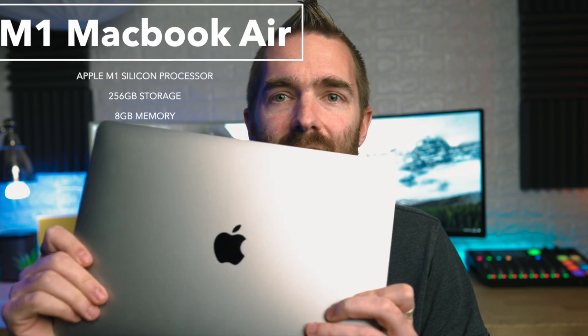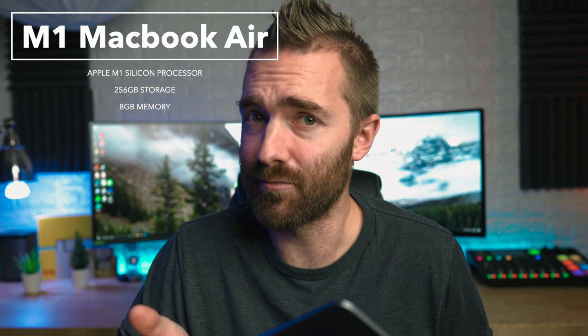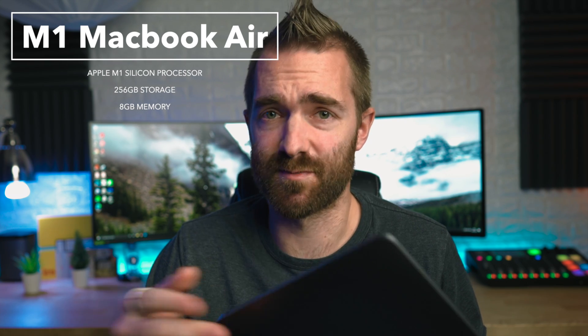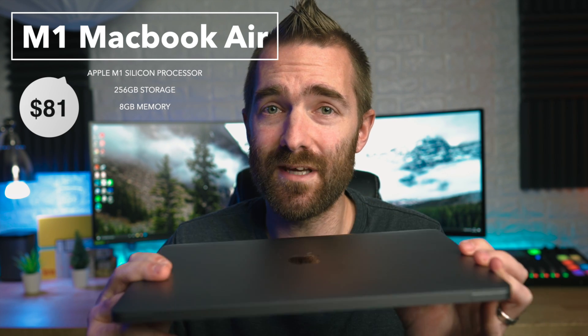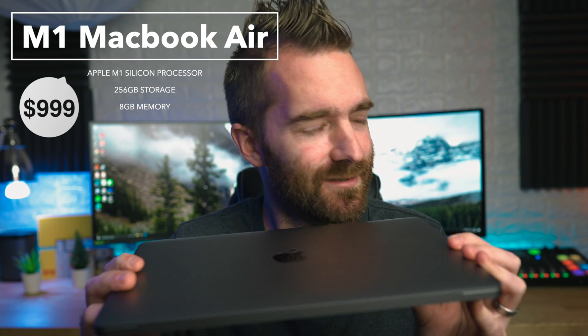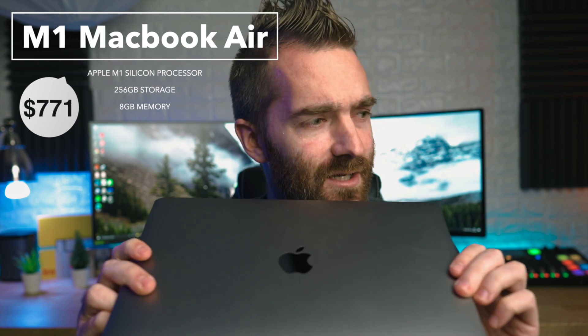Getting right into the specs: in the red corner, we have the base spec 2020 MacBook Air packing the brand new Apple Silicon M1 processor, 256 gig of storage, only 8 gig of memory, and of course its typical small, light and completely fanless design. This comes in at 999 pounds — $999 — wherever you go.